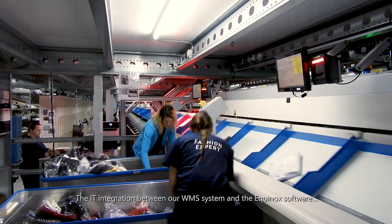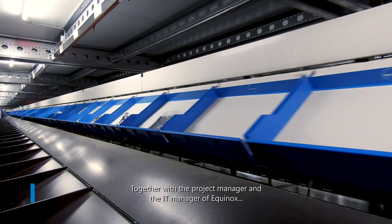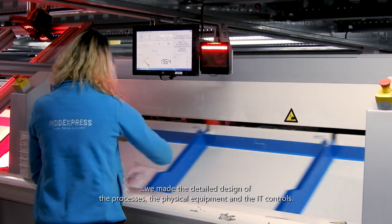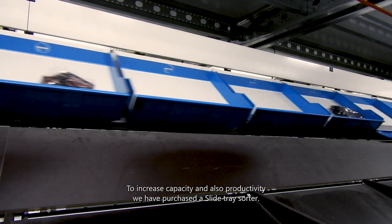The IT integration between our WMS system and the Akinox software was an important part of our project. Together with the project manager and the IT manager of Akinox, we made the detailed design of the processes, the physical equipment, and the IT controls.